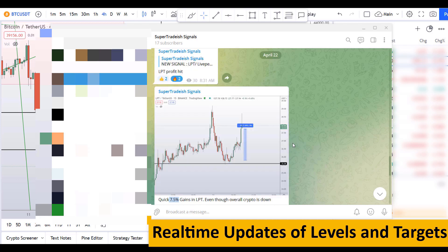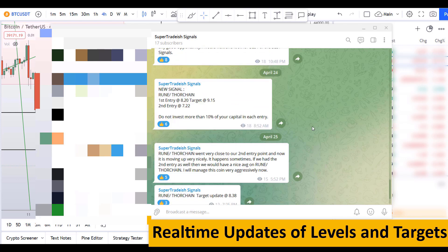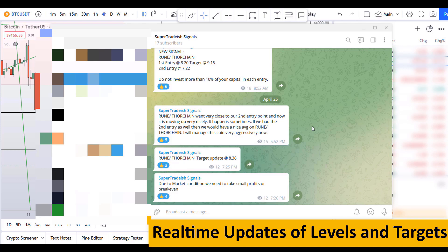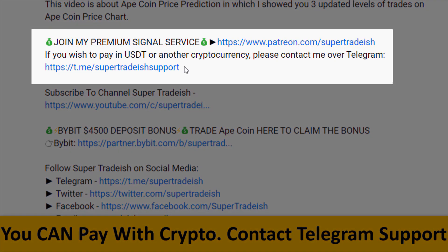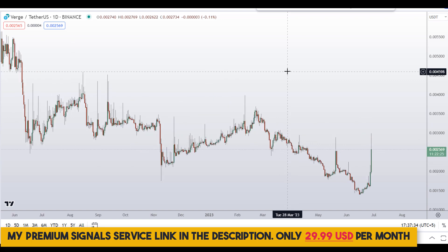If you want to join my premium signal service where I give you real-time updates on levels, targets, and commentary that I cannot cover in the videos, check out the link in the description for further details. This signal service is very cheap — only $29 per month.